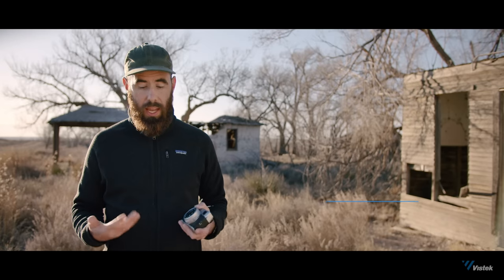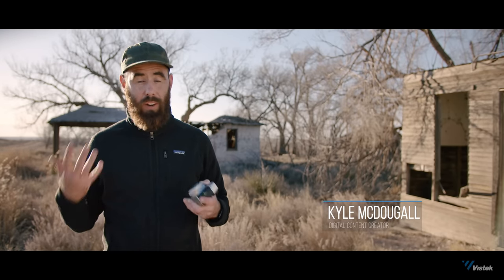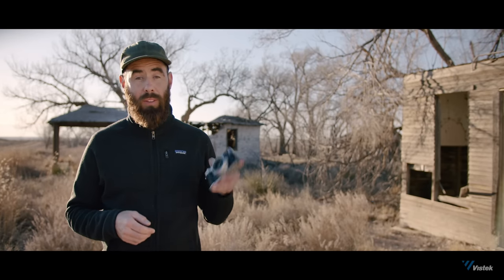I was already really happy with my X100F, but Fuji has taken what was already a great camera and made it that much better. So let's talk about some of the updates.